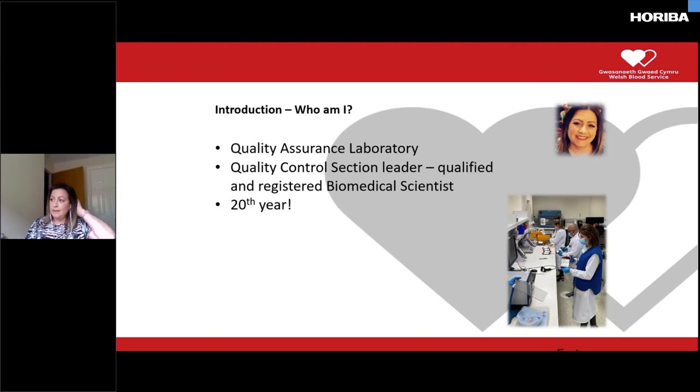My name is Lesley and I'm currently working as the Quality Control Section Leader in the QA Lab at the WBS. I started work here in 2002 as a trainee Biomed — this is actually my 20th year at Welsh Blood. I qualified in 2003 as a registered biomedical scientist, obtained a master's in 2007, and in 2019 became part of the leadership team in my current role, which is foremost a leadership role supporting day-to-day operational management of the QA Lab with a particular focus on quality control testing, data analysis, reporting functions, and environmental monitoring.